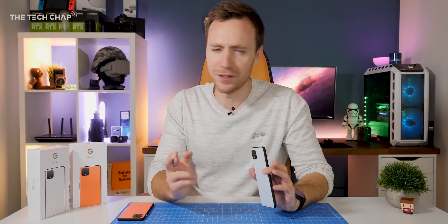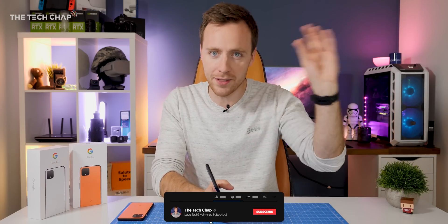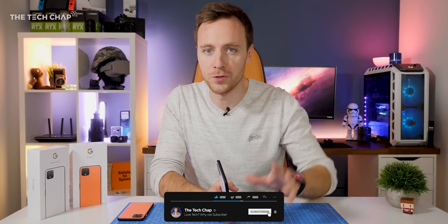And if you do find this video useful, it'd be awesome if you could hit that little subscribe button down below, ding that notification bell and all those other YouTuber clichés. It does make a difference, I promise.